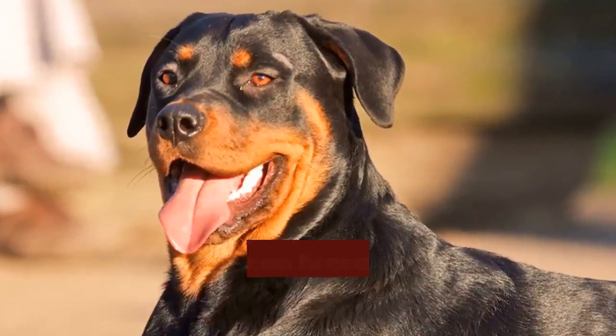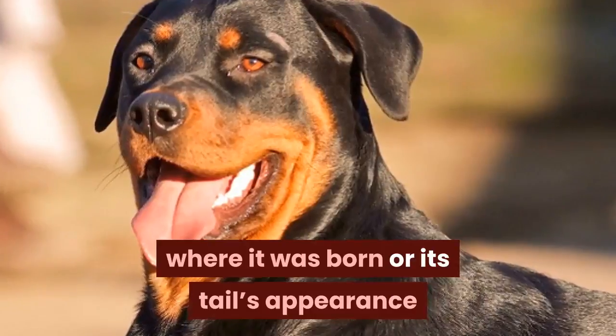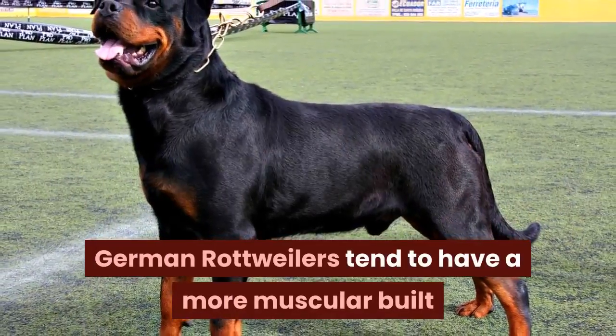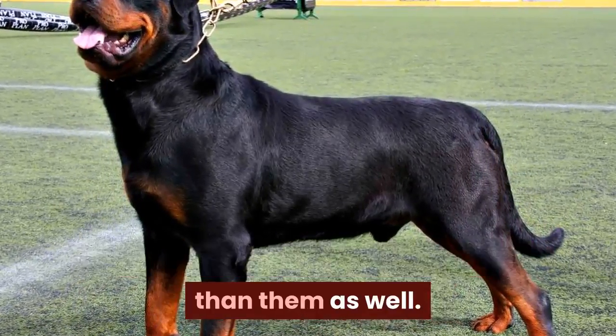You can tell if it's a German or American breed through its certification, where it was born, or its tail's appearance and other physical features. German Rottweilers tend to have a more muscular build compared to the American breed, and they are slightly taller as well.